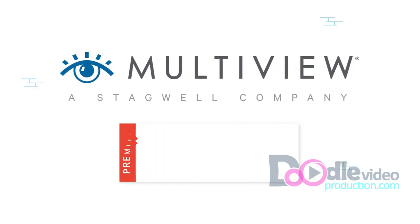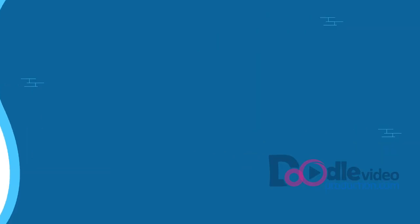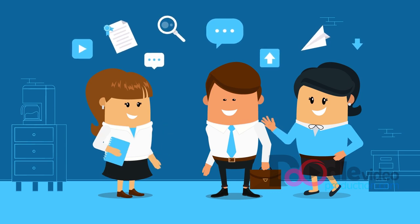MultiView is one of a very few Google Premier Partners in the B2B sector. Our experts stay on top of the ever-changing tactics of search engine marketing, so you don't have to.